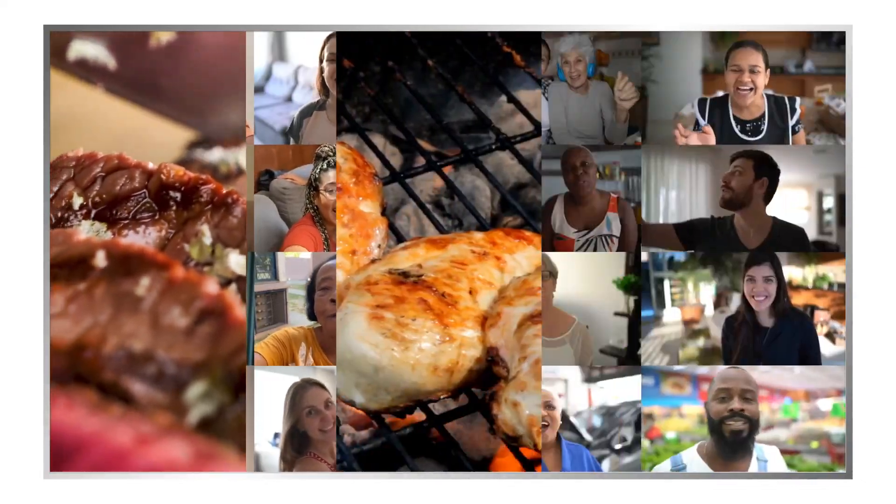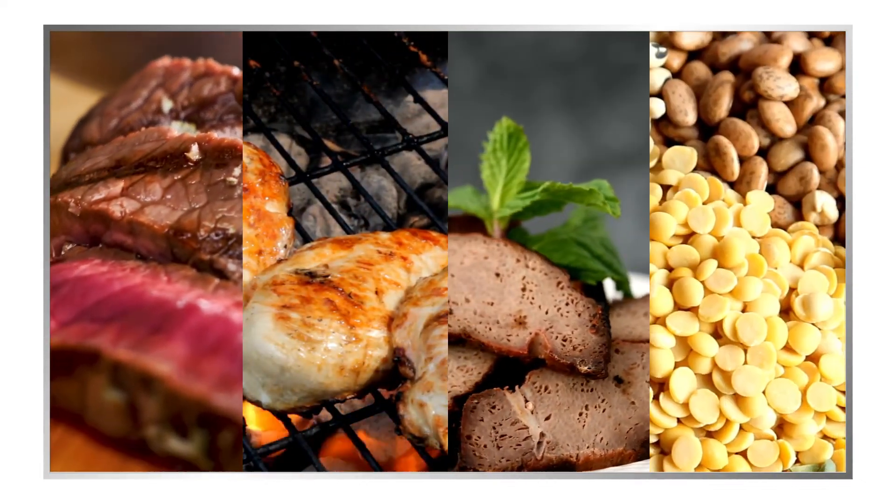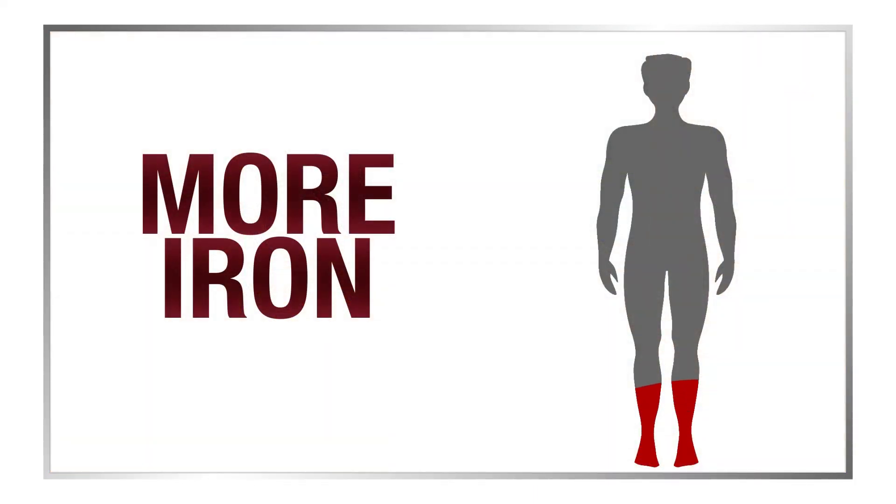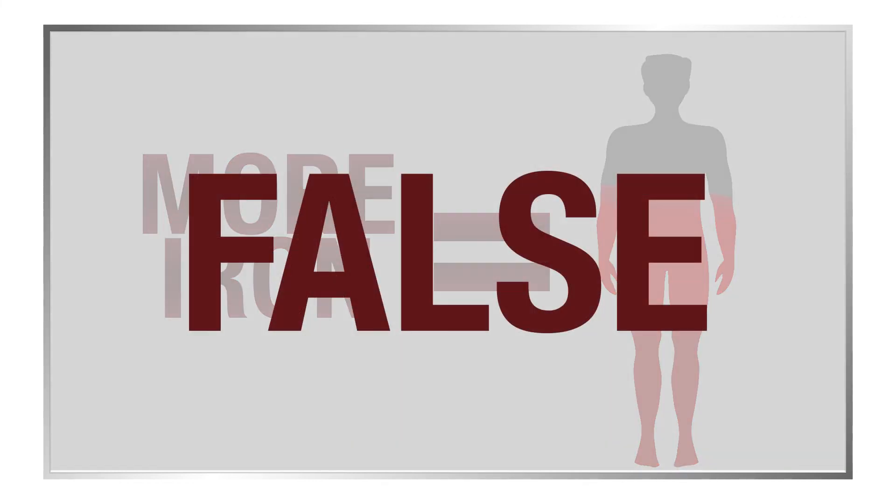Foods like beef, chicken, liver, and legumes such as beans are rich in iron. And it would be natural to believe that consuming foods rich in iron would deliver more iron to your body. However, that's not always true.